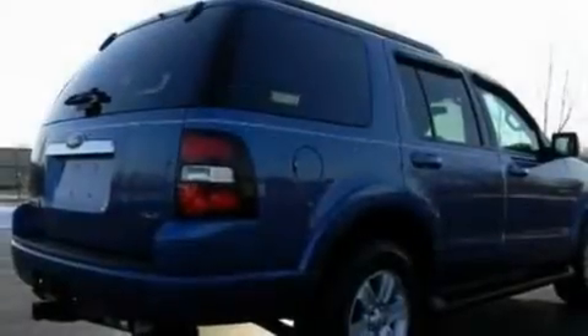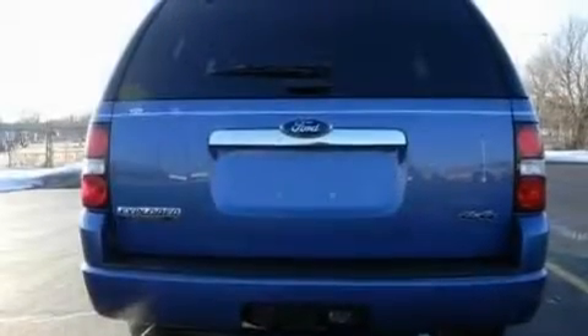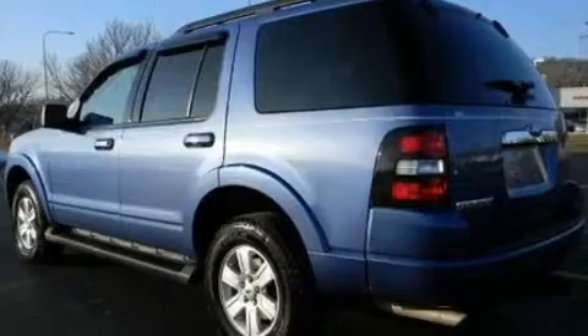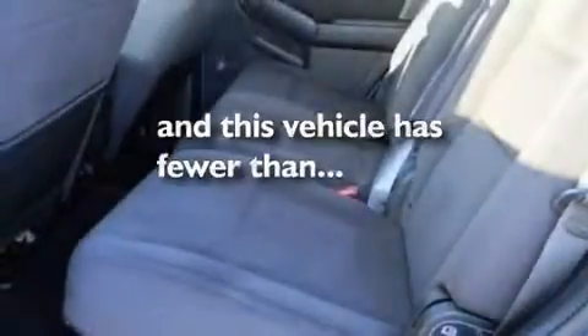Its top features and packages include cruise control, full-power accessories, a rear-window defroster, a 4-speaker stereo system, a leather-wrapped steering wheel, a double wishbone independent front suspension, alloy wheels, traction control and stability control systems, a keyless entry system, and this vehicle has fewer than 18,000 miles on the odometer.